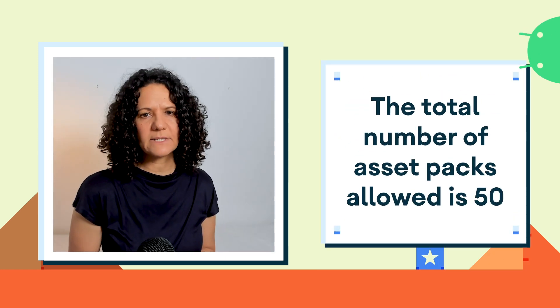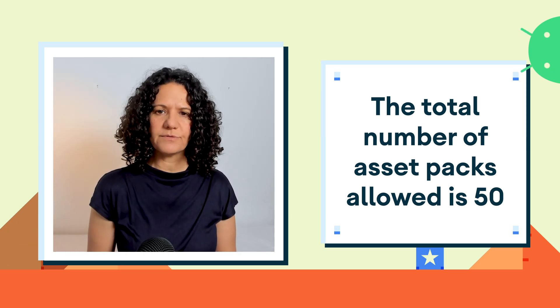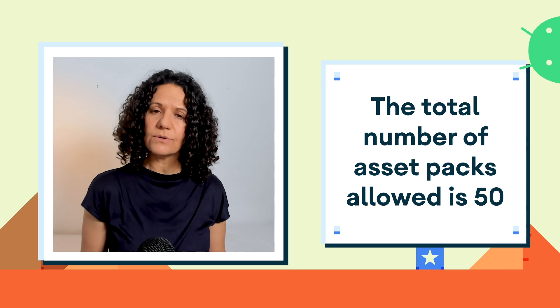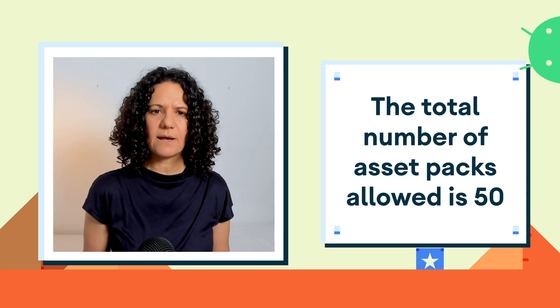Lastly, the total number of asset packs allowed is 50. This is because each pack has a small overhead, which is negligible when you only have a few, but many asset packs can impact app startup time as well as hurt app freshness.